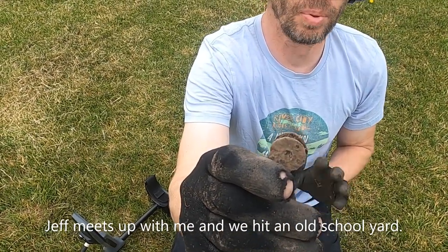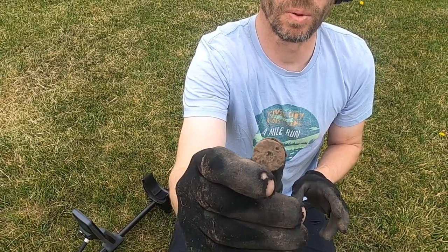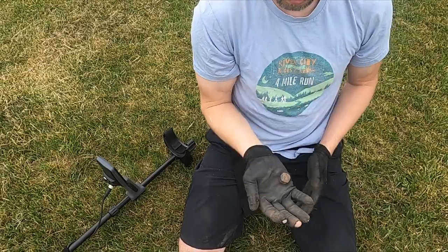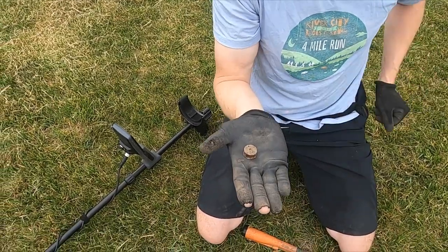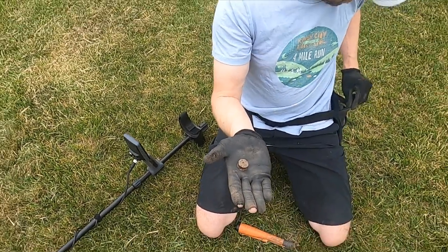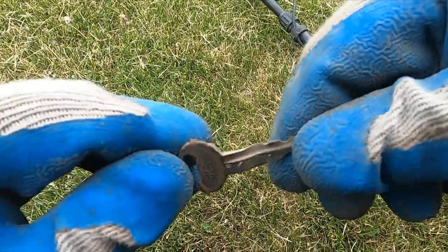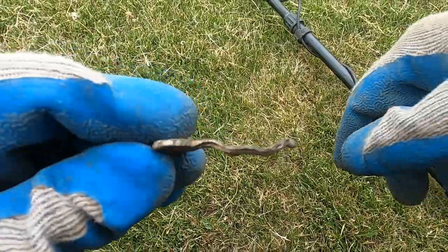What you got there, man? I believe it's a bobbin to a sewing machine — if that's what you call it. Yeah, I think it is — I've never dug one, never seen one dug. Awesome, man. And a key — dude, that key has been mower-whacked like crazy, look at that.